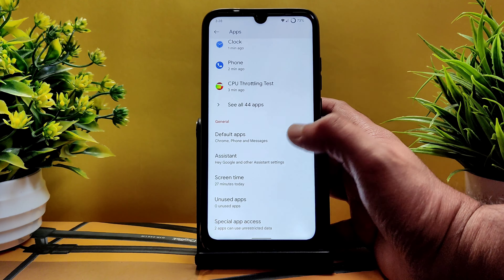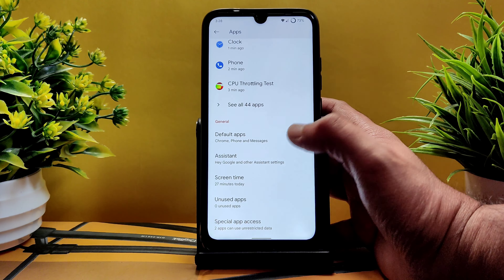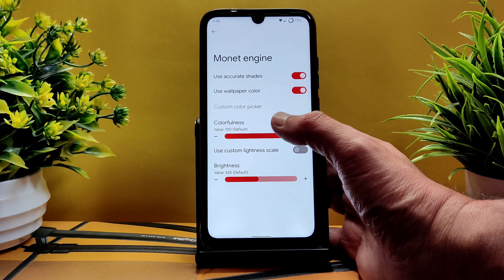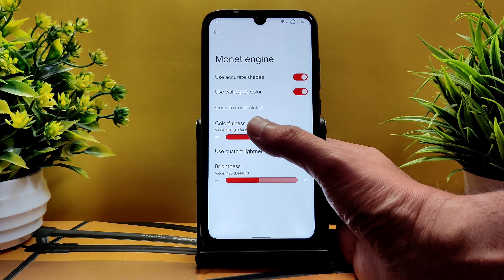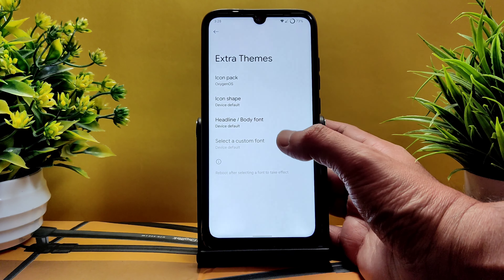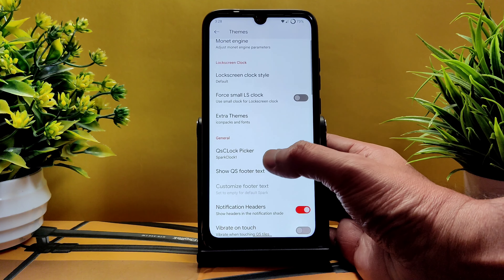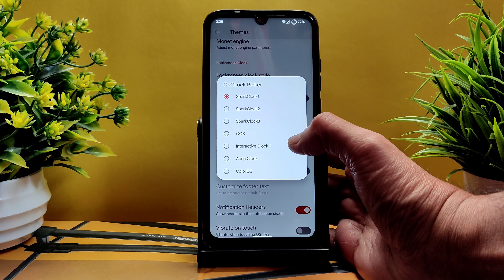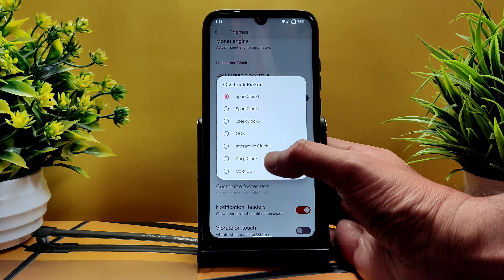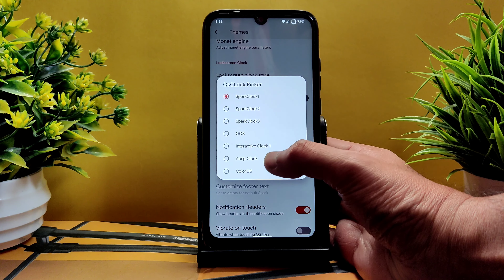In Settings, you get basic network, internet, and connected devices. Under apps, you can choose default apps such as the dialer. Under Fireworks, you get all customizations — themes, monitor engine modes like accurate shades or wallpaper color, colorfulness adjustable from 0 to 100, brightness adjustable from 0 to 1000, and extra themes downloadable. The icon pack I'm using is Oxygen Waves.